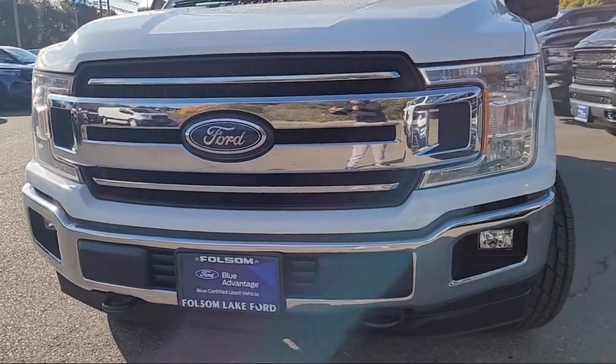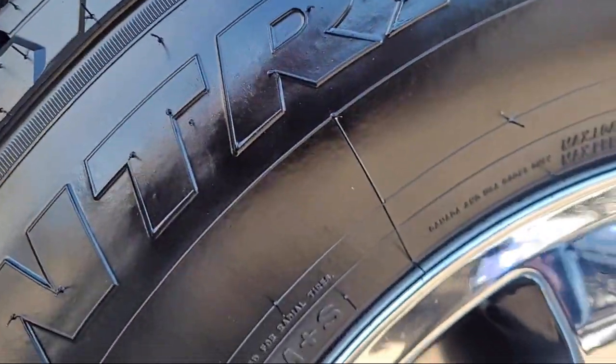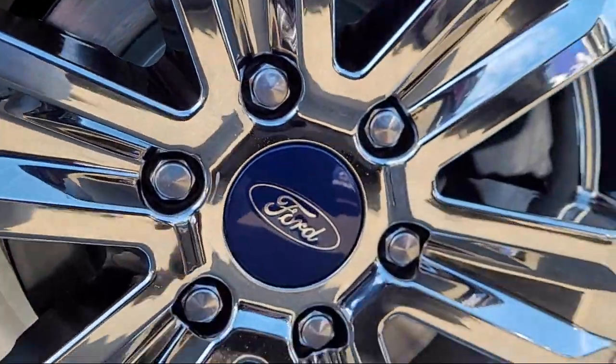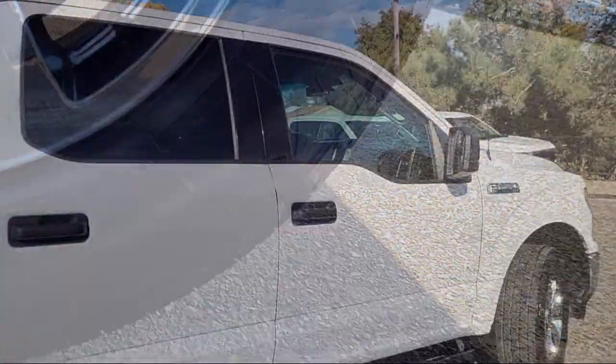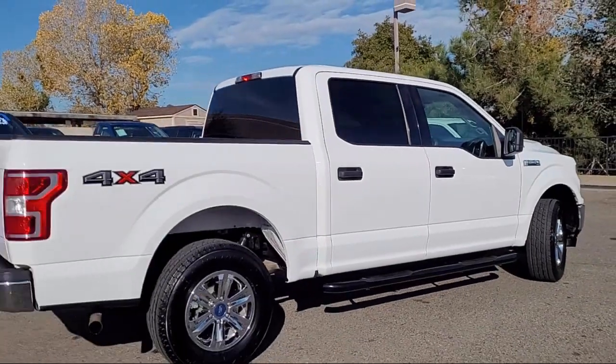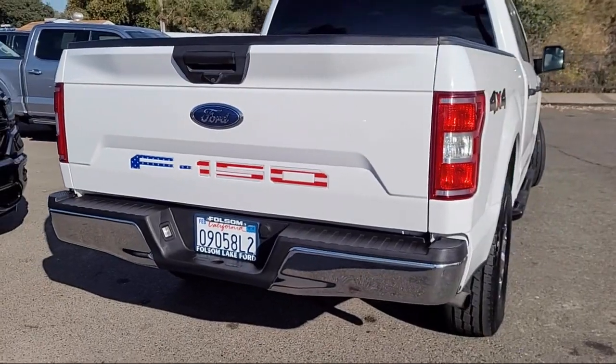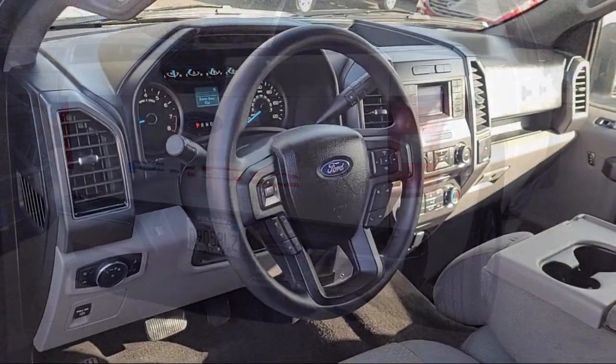And comes equipped with: Chrome bumpers, keyless entry, rearview camera, 500-pound payload package, alloy wheels, electronic stability control, speed sensing steering, outside temperature display, steering wheel controls, AM-FM stereo single disc player, and much more!